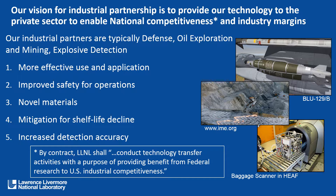Our vision for industrial partnership is to provide our technologies to the private sector to enable national competitiveness and industry margins — and when I say margins I mean both safety margins and financial margins. Our industrial partnerships are typically defense, oil exploration and mining, and explosive detection. In those areas we look at more effective use and application of energetic materials and how to optimize the efficiency. This could be applications with warheads, fracking, or emergency response.